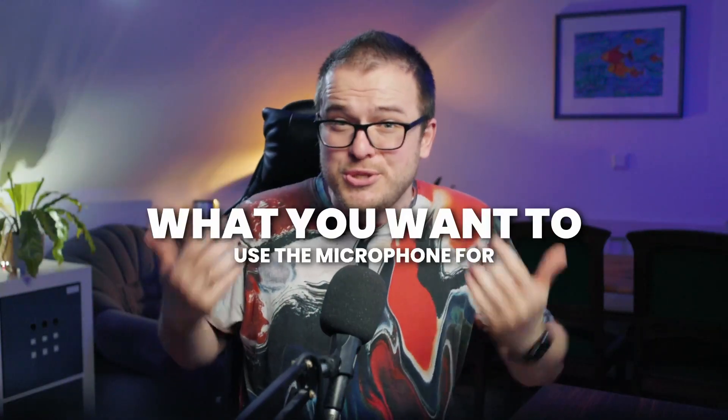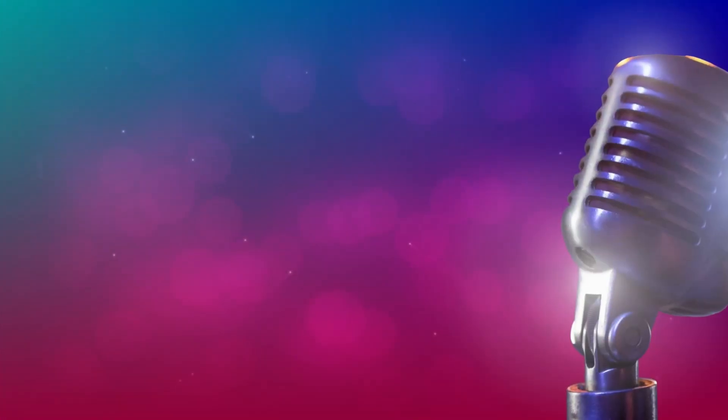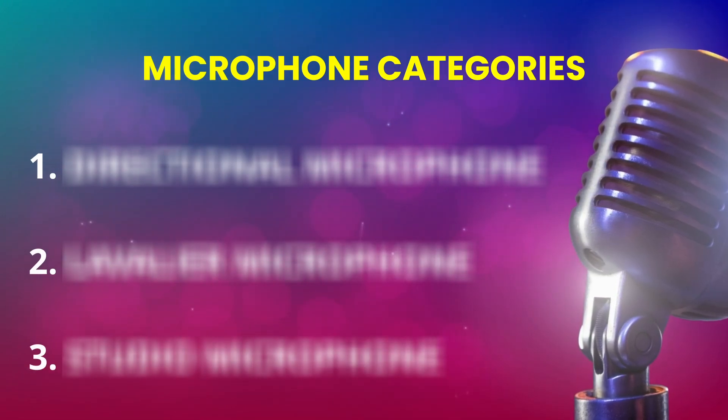It just highly depends on what you want to use the microphone for. So in this video I will introduce you to three different microphone categories, explain what each one does and when it's best to use them — and why my microphone doesn't fall into any of these three categories.